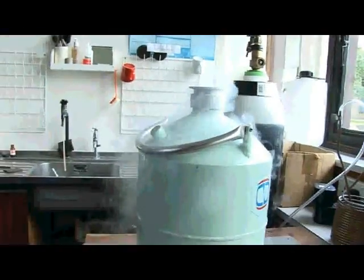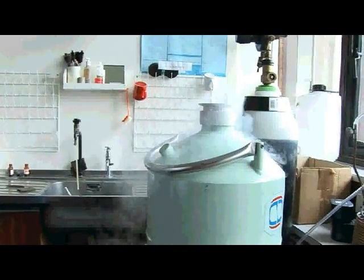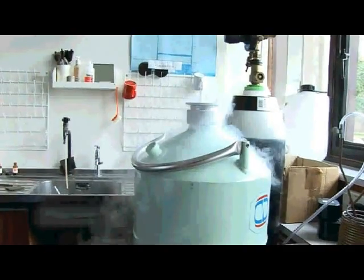Liquid nitrogen boils at minus 196 degrees centigrade — 77 degrees absolute — and you can just hold it in a normal thermos flask. You can see that the nitrogen is evaporating from the top, coming out and frosting, coming down over the sides because it's a little bit more dense than the air. It's heavily laden with ice, and you can see that the ice crystals are starting to grow on the top of the duo.